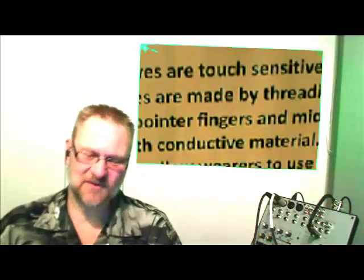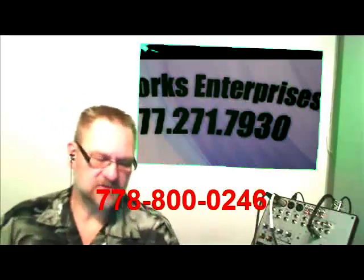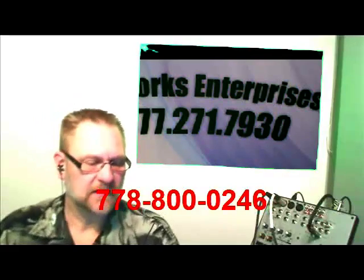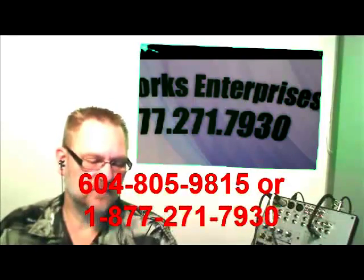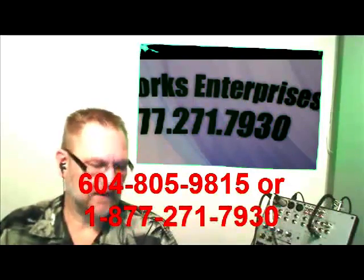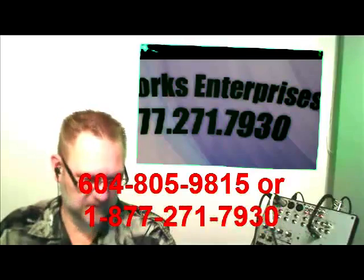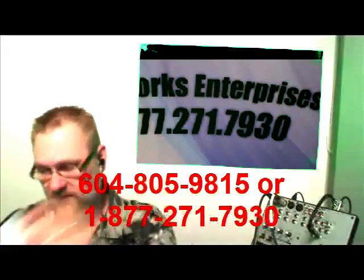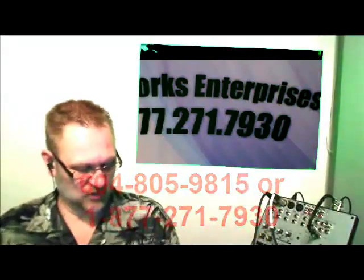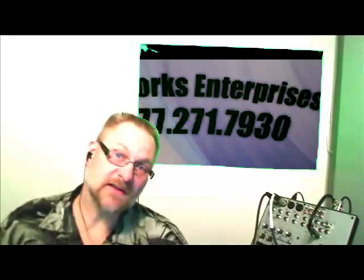Thanks for joining us. If you have any comments or want to get a hold of us, give us a call at our Magic Jack number: 778-800-0246. Sylvia Tischler, owner of Frameworks Enterprise, can be reached at 604-805-9815, or toll-free at 1-877-271-7930. You can find her at www.FashionEcoBags.com, and for the iTouch Gloves it's www.TheiTouchGloves.com. Thanks everybody — we'll see you again, take care, have a great day of business. Bye-bye.